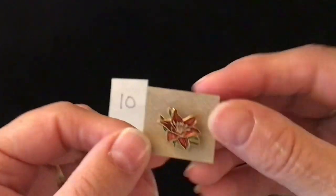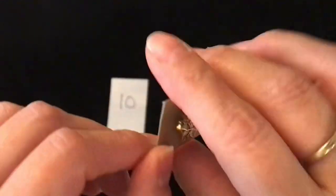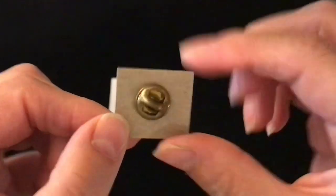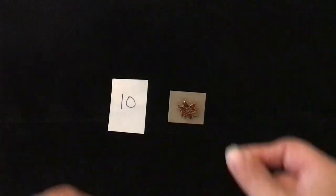Next up I have this little pin here. This is a lapel pin. It's kind of enameled and it's of a tiger lily — that is the backing on it. This one is $2 and it is number 10.